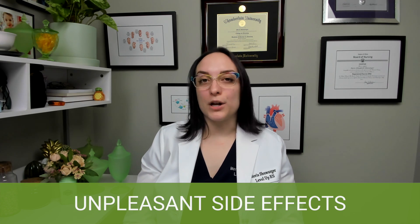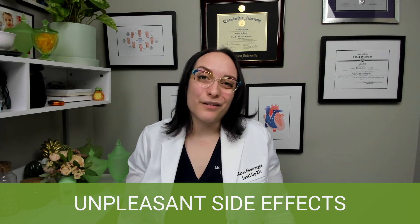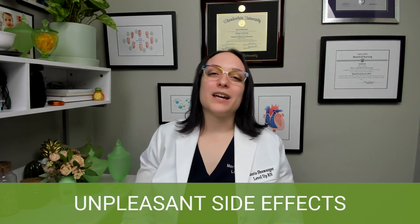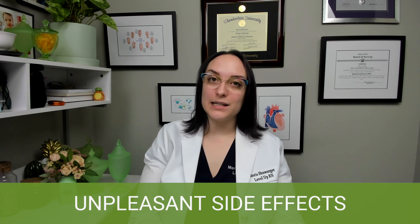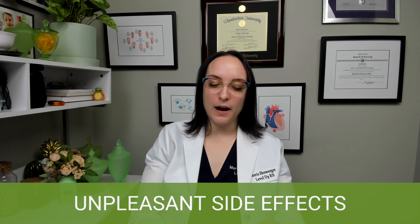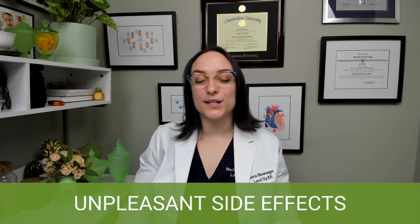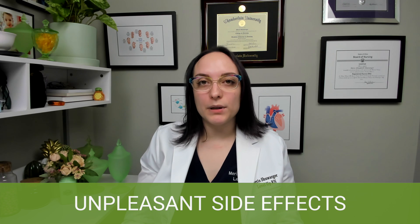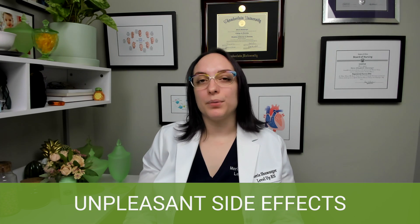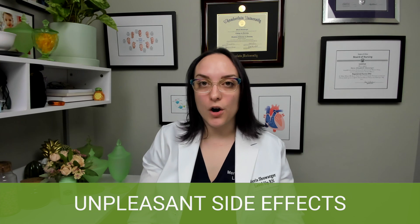Moving on, let's talk about unpleasant side effects. These are common things to tell your patients — hey, this might happen to you, it's expected, it's a side effect of pregnancy, but we want you to be aware. Congestion: we have that increased blood flow, so nasal congestion is common — patients can use a normal saline spray, but avoid medication without talking to the doctor. Constipation: the uterus puts tons of pressure on the bowels, so increase fluid and fiber. Epistaxis — nosebleeds — are also very common due to increased blood flow; using a humidifier can help. Fatigue and heartburn are expected as well.